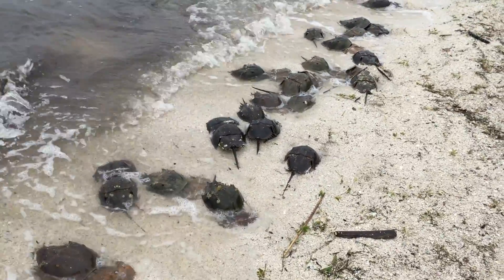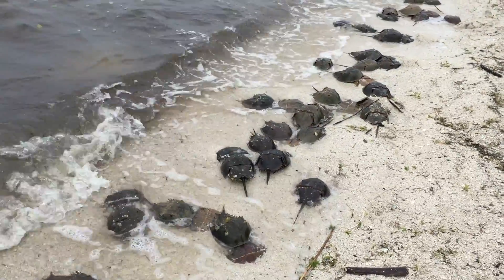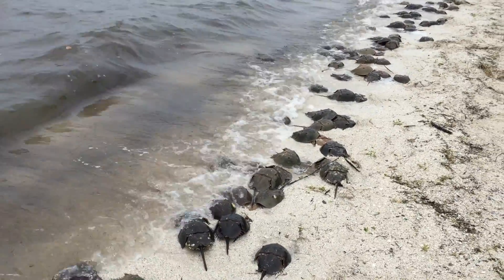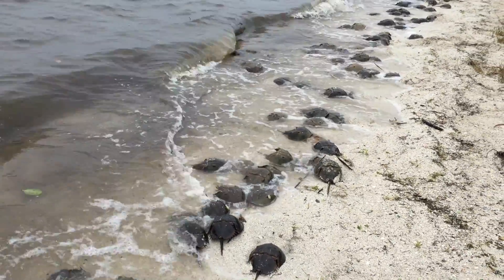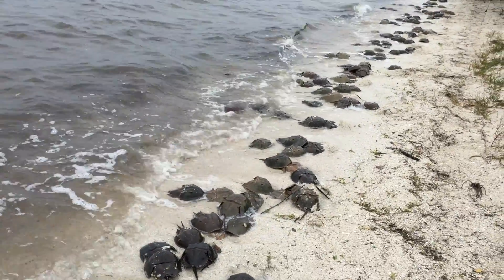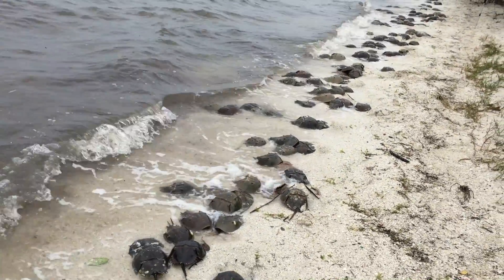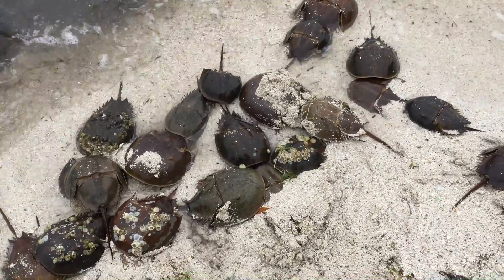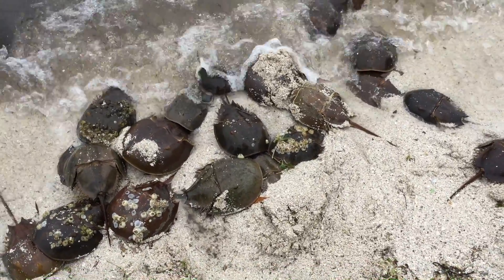The Titusville Causeway is one of the most significant horseshoe crab nesting beaches in the entire state of Florida. There's a bit of wind this afternoon and some nice waves, and that helps the horseshoe crabs be able to crawl up on the beach. They like to get as high up in the sand as they can to lay their eggs — that's why they like windy days.